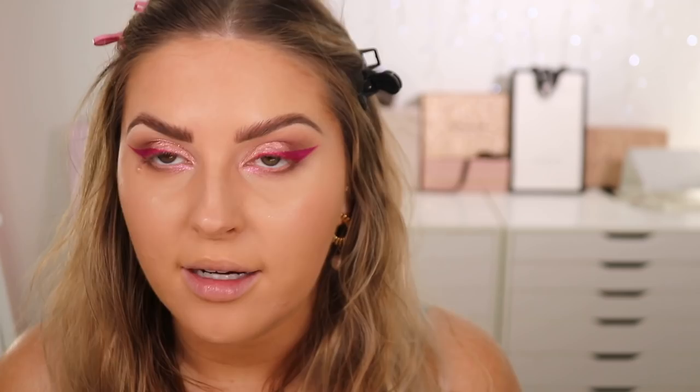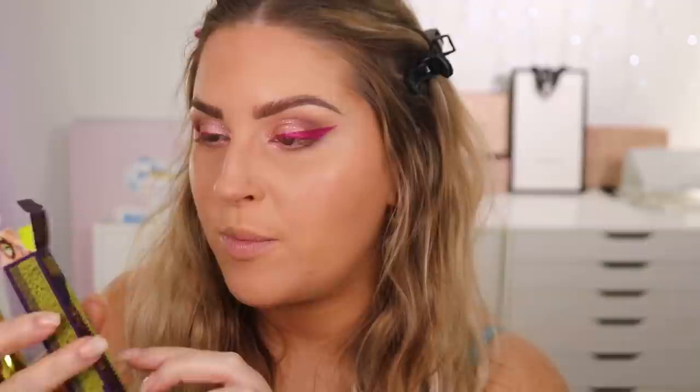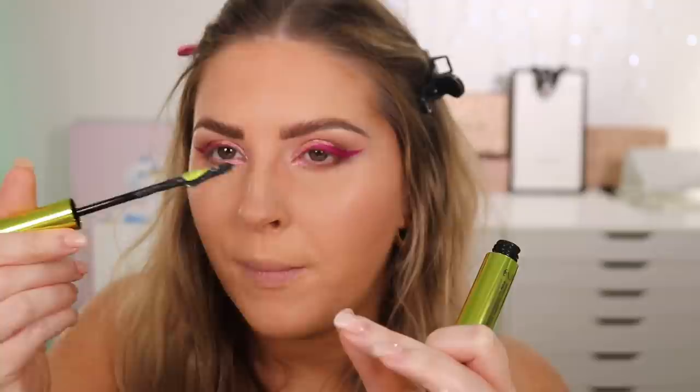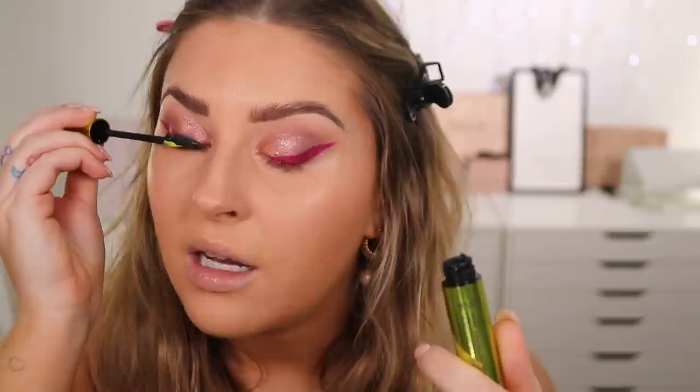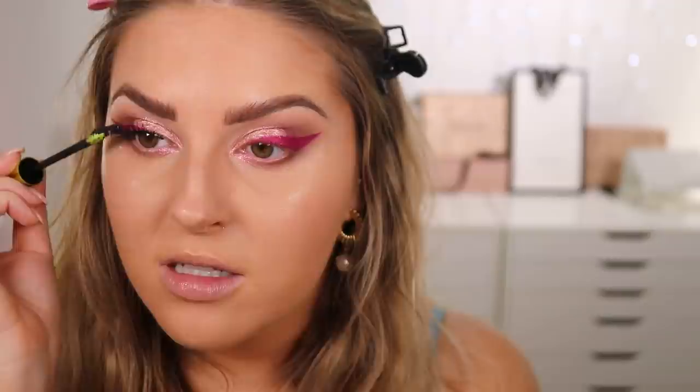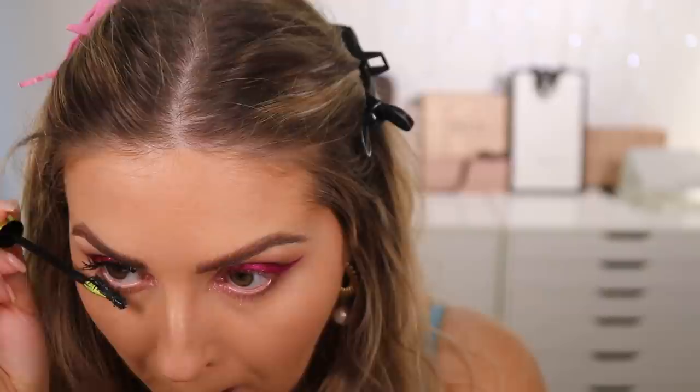Mascara time: Urban Decay Unleash Your Freak — Freaky Volume Mascara, claiming 23.6 times more volume. The wand is cool: one side has a little comb for volume, the other has a mini tip for bottom lashes. It applies a whole lot of product and is quite wet, which makes me nervous about mess, but it definitely delivers a lot of volume. The bottom lashes come out huge and massive with the mini side.